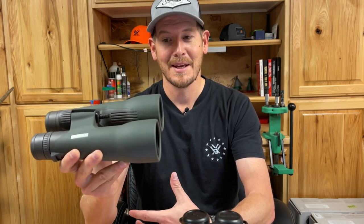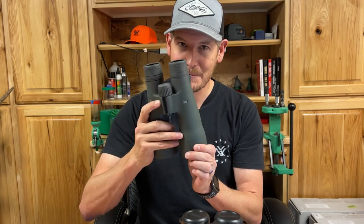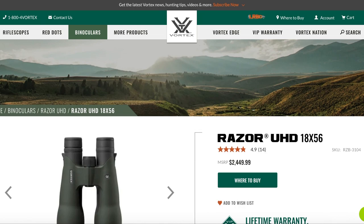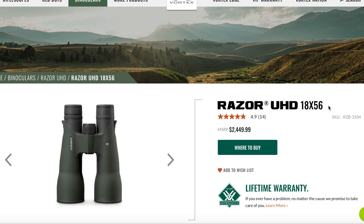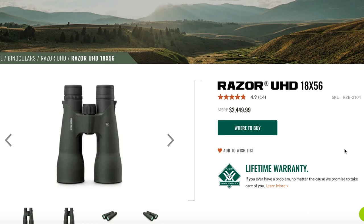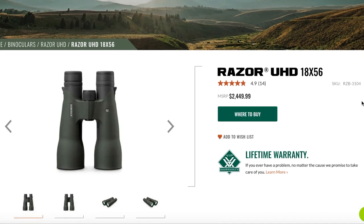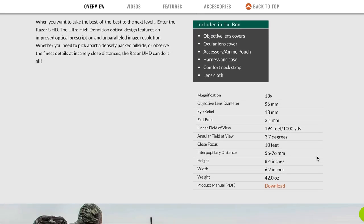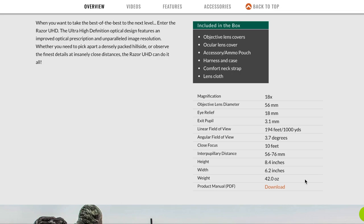I could make out the animal, make out how many points they had — really anything I wanted to see, I could see with these. But there is a big downfall. The Razer UHD 18x56 has a slightly bigger objective at 56mm, and obviously the 18 power, which is fantastic. The price point does go up quite a bit to $2,449 — roughly about $400 more than the 10 power binoculars. But let's talk about the big issue: this thing is a whole 10 ounces heavier than the 10 power binoculars, at 42 ounces.